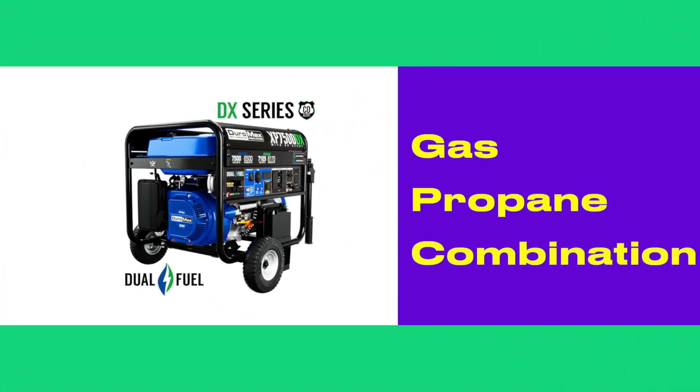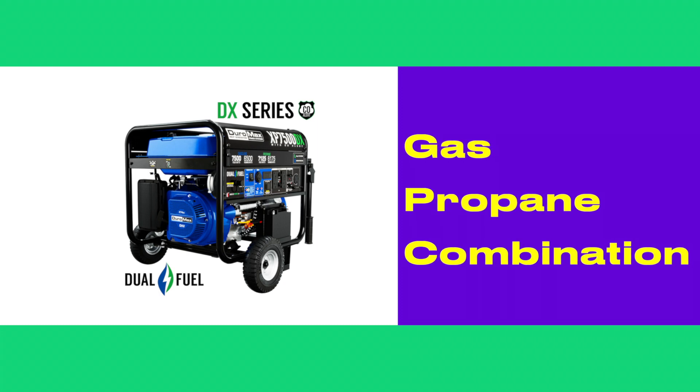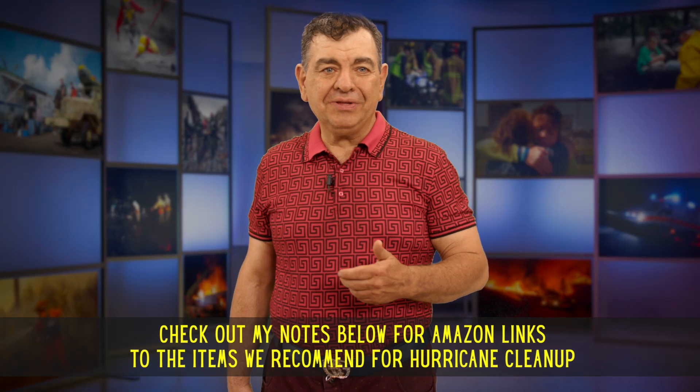A portable generator is very useful. Generators come in three types: gas, propane, and both. I have a video that goes into depth about generators and I'll put a link to that below. Also below I have a link to many items in this cleanup list.